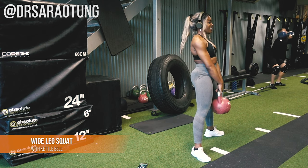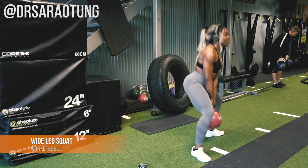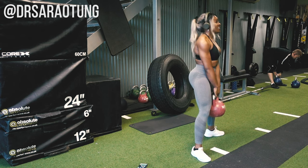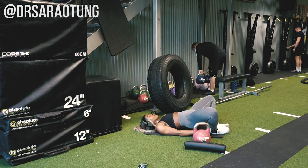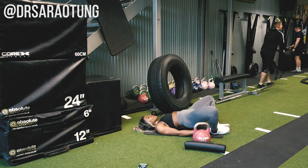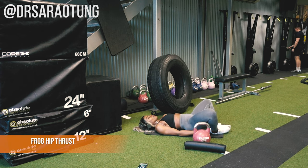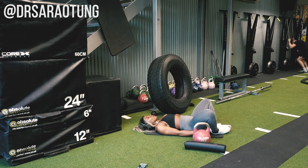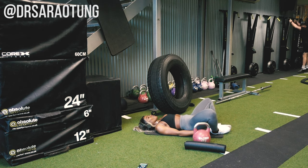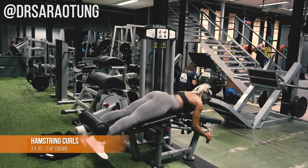Then wide leg squats with a kettlebell: feet just wider than shoulder width, slightly pointing outward, sitting back and squeezing the glutes as you come up — almost intentionally thrusting forward — core nice and tight, really intentional glute squeeze all the way to the top, chest high. Then the last circuit exercise: frog hip thrusts — feet together, knees apart, hips up off the floor, abs tight, not arching the lower back. Really squeeze the glutes — limited range but very intense.